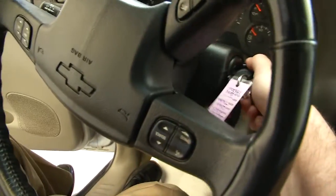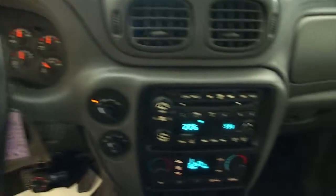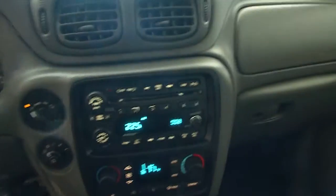Let's start it up. Power sunroof. Cruise control and audio controls mounted on the steering wheel. AM FM radio. Dual zone heat control. OnStar available with a subscription.